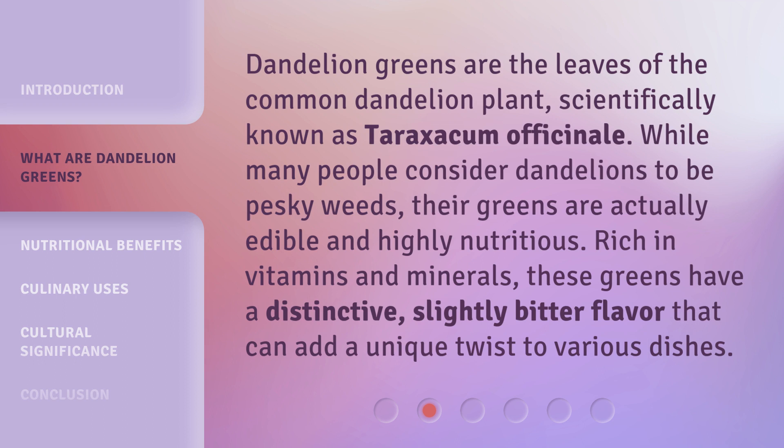Rich in vitamins and minerals, these greens have a distinctive, slightly bitter flavor that can add a unique twist to various dishes.